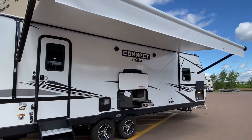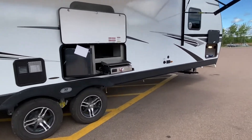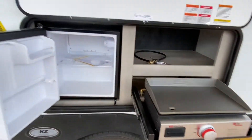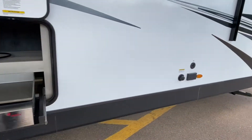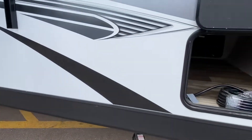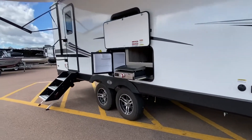I see a power awning with LED lights. We got outside speakers. Take a look at this nice outside griddle, fridge, and a place to connect an outside TV. Look at the storage out front.